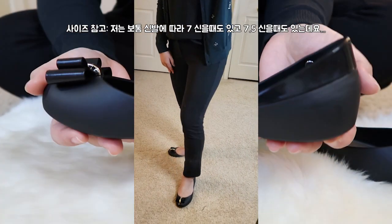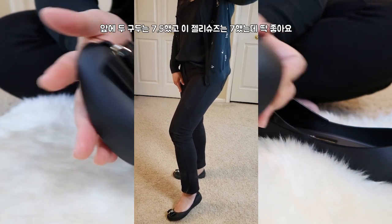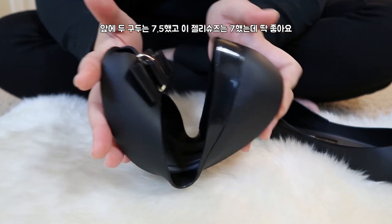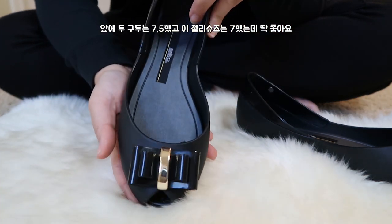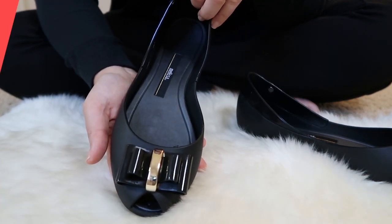For size reference, I wear anywhere from size seven to seven and a half. I got both of the previous two pumps in seven and a half, and I got the Melissa shoes in size seven, and they all fit perfectly.